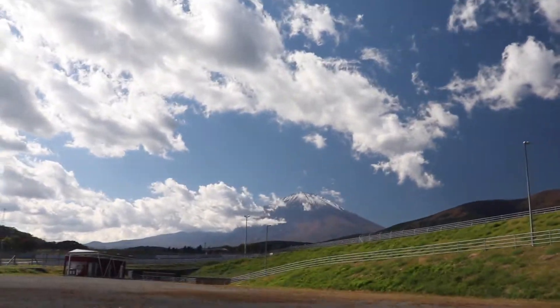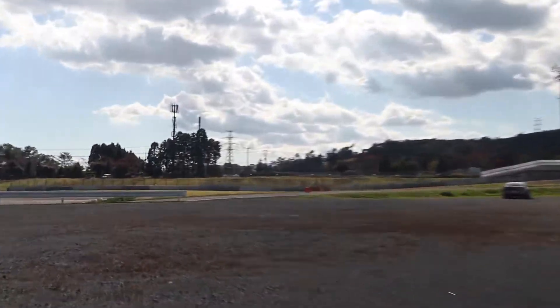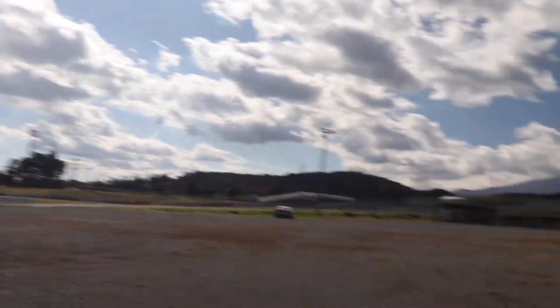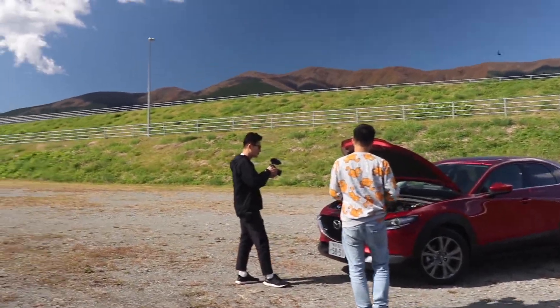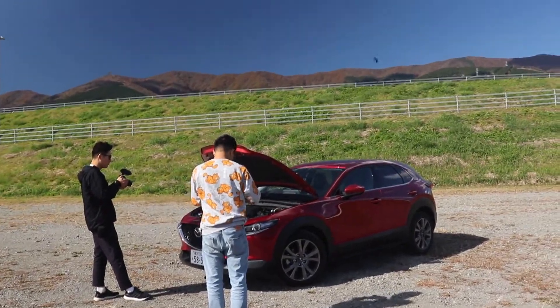There we go — on Mount Fuji, it looks really nice. This is Ken's favorite corner to take photos, and now he's getting some photos of the Mazda. Koji's talking about the Skyactiv-X engine.